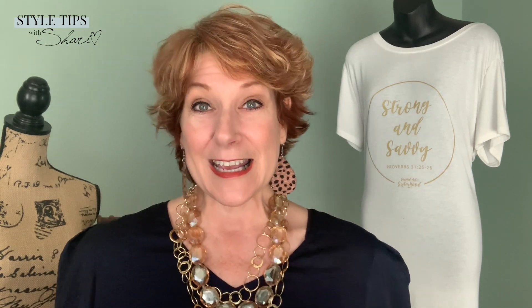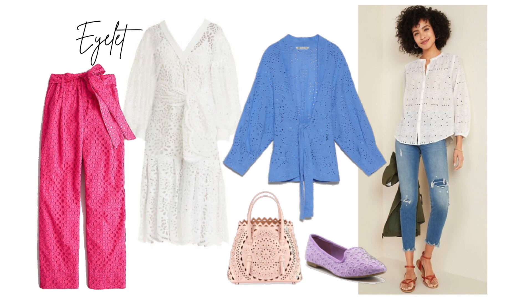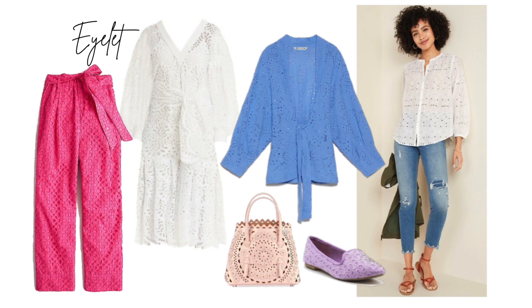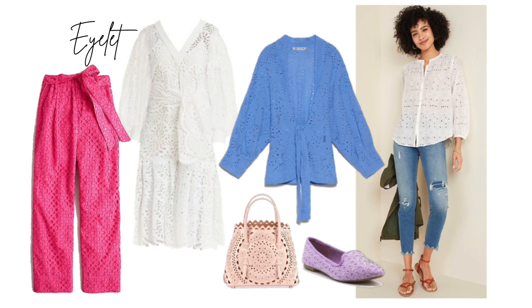And number seven is eyelet. Beautiful, lovely, pretty — eyelet. Whether it's eyelet fabric on a blouse, in a dress, just in a sleeve, or in a skirt. For those of you who might still have some eyelet from way back when, get it out. If you're a seamstress, go look for some eyelet detail. You are going to see a lot of eyelet this spring and I just think it's so pretty.